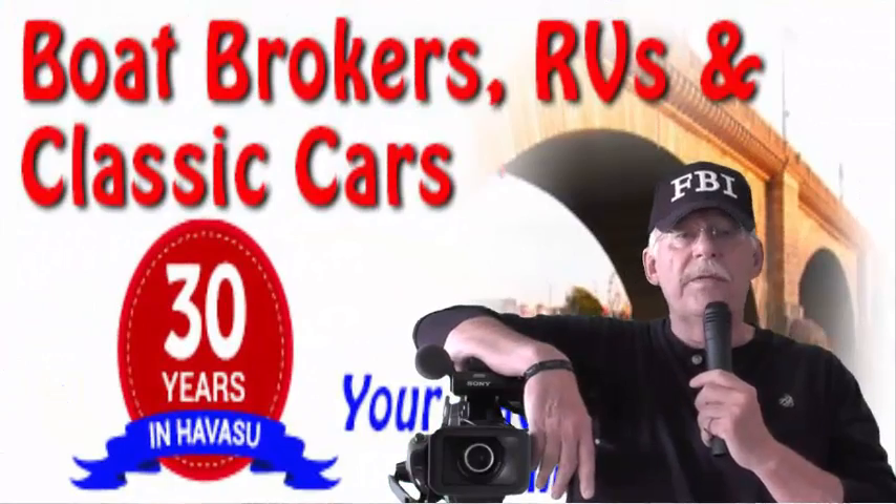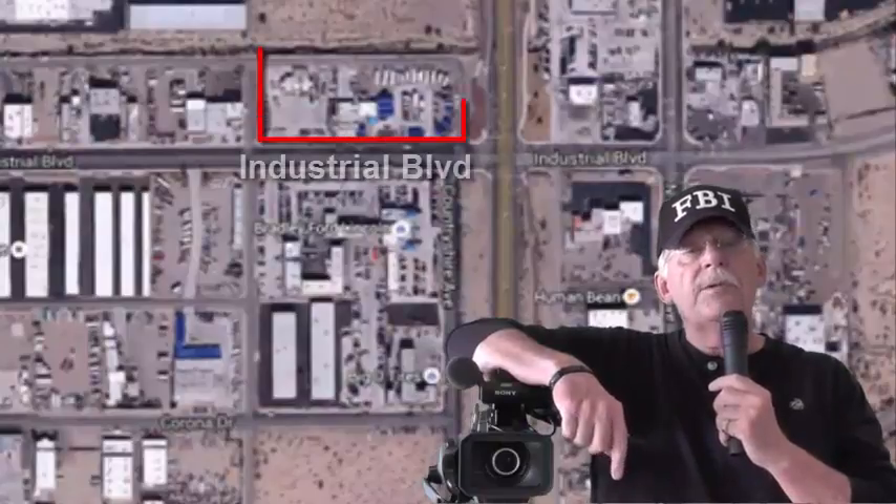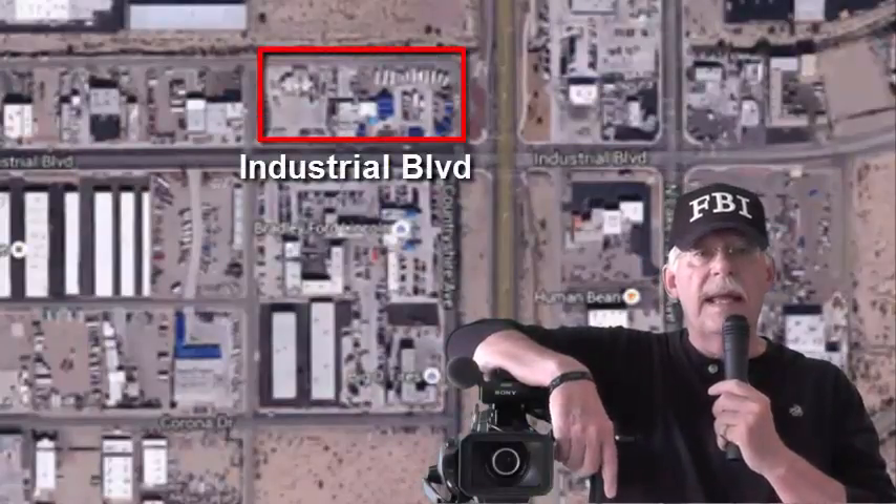And this is where you find them — just off the highway in a highly visible location, and just a block from the launch ramps to Lake Havasu.